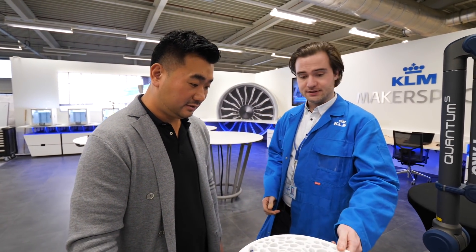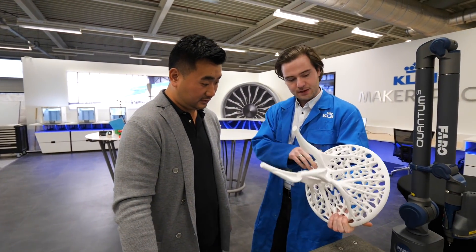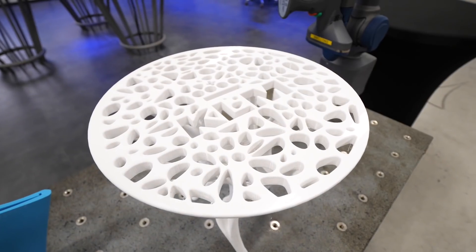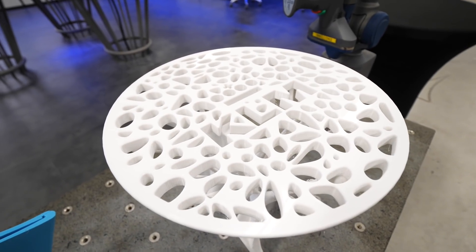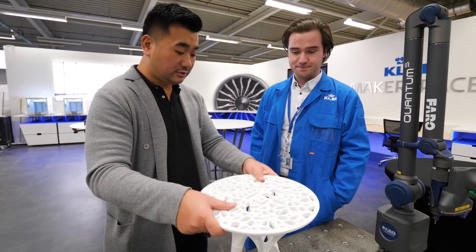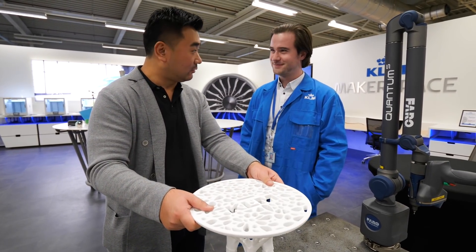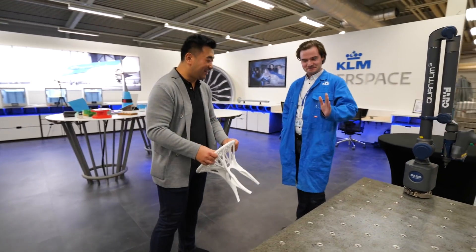So Sam, here's a table we made for the new KLM headquarters. It's made out of recycled plastic by topology optimization — you can see a special type of support down here. It's calculated to reduce waste material and is supposed to support about 150 kilograms. So it's made from plastic bottles into furniture, a table for the KLM headquarters. Let me do a stress test on your product.